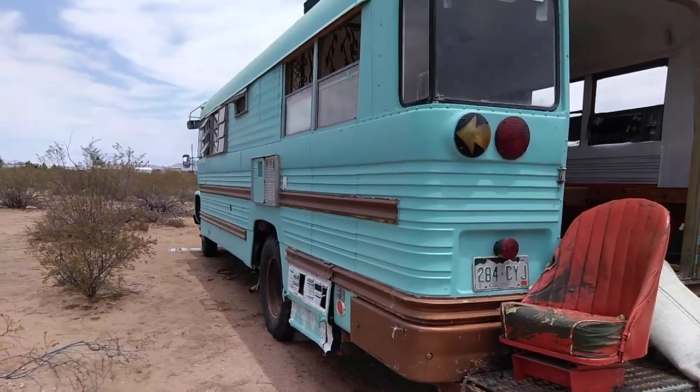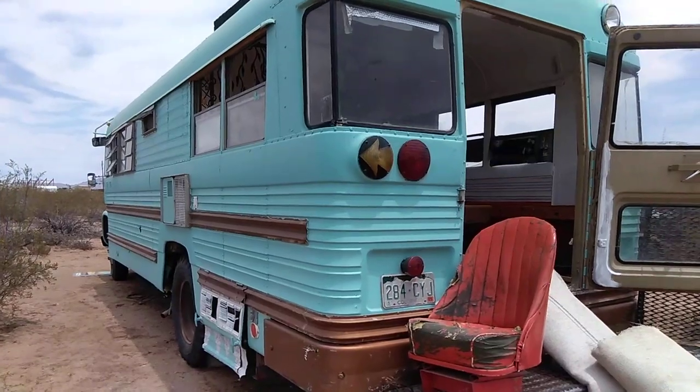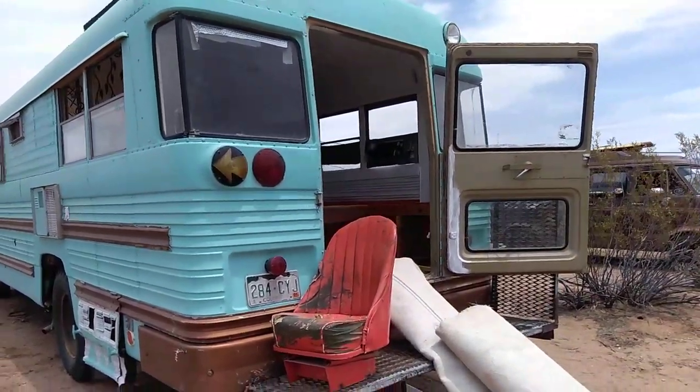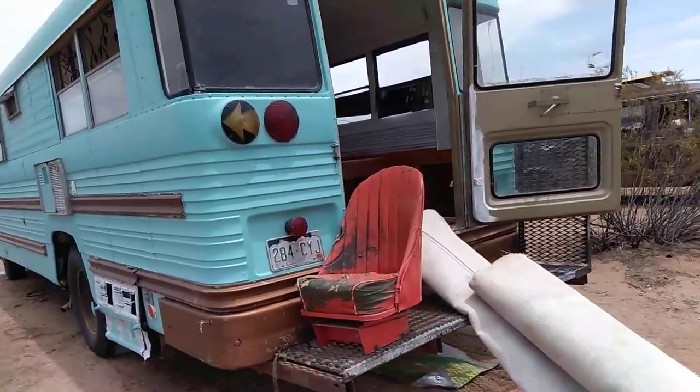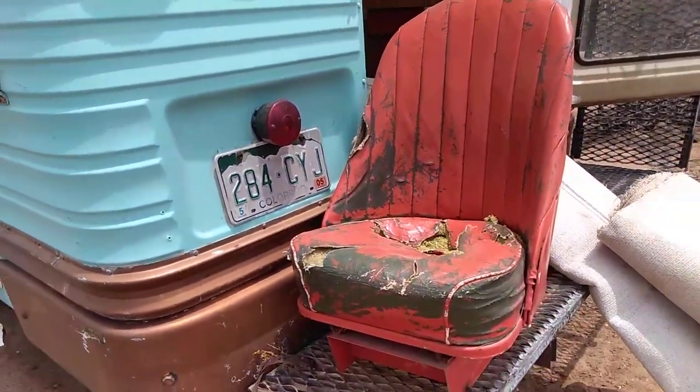Good morning everybody. I hope you're having a great day because I sure as hell am. I wanted to give everybody an update on the school bus here. This is the original driver's seat — check that cool thing out.